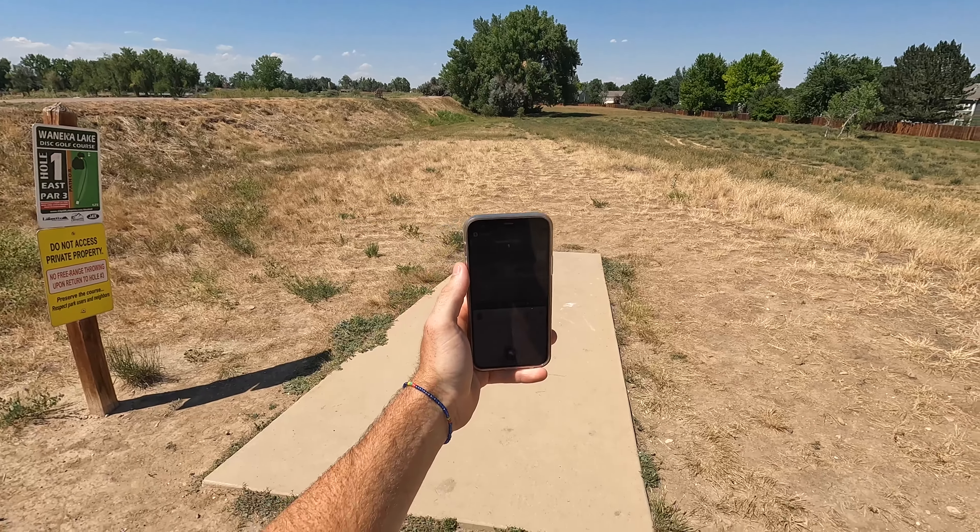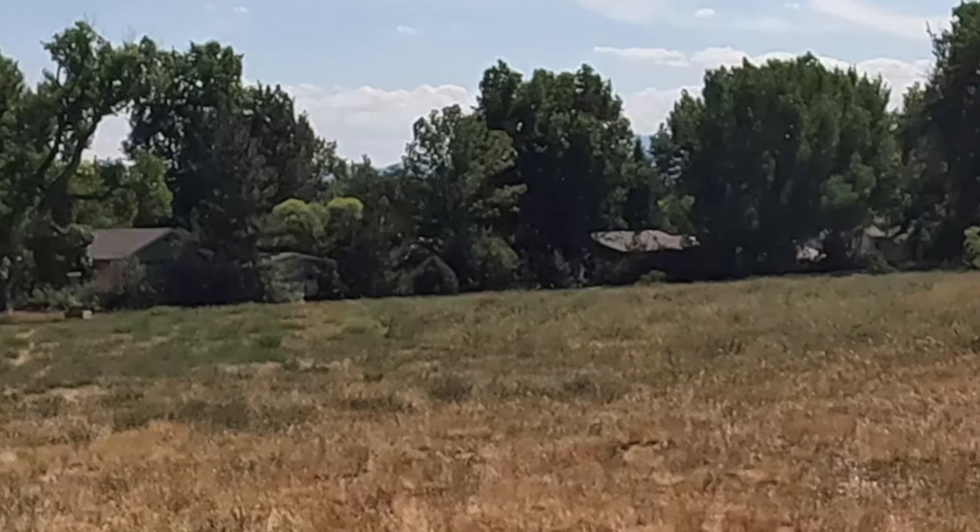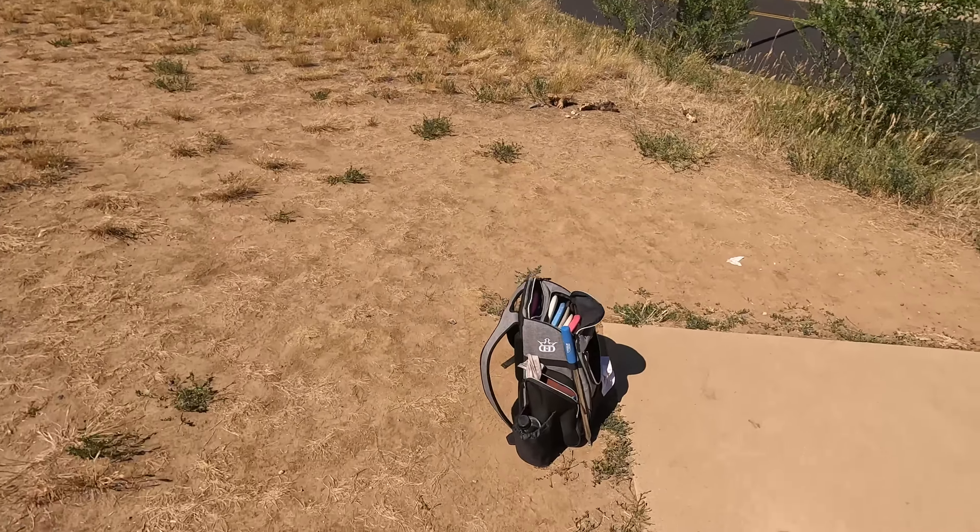Hole 6 looks pretty fun — 314 feet straight ahead onto a little tower. Pick a number between 1 and 25. You're joking. Please tell me you can read. It says 9 again. Why do you keep making me throw this freaking Wolf? This time I'm going to throw it on a hyzer so it'll flip up. That was not straight at it. Wow, that flipped up so fast and still turned. Oh my gosh, this is the worst disc in the world.